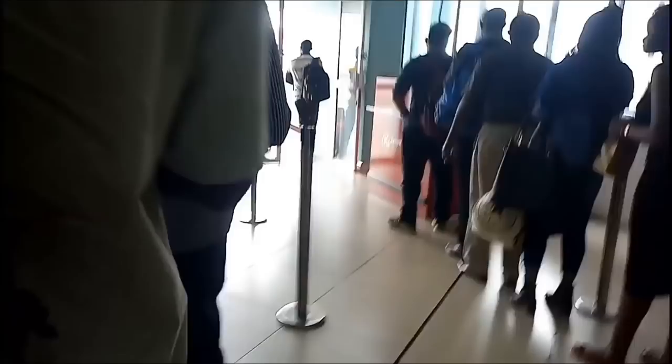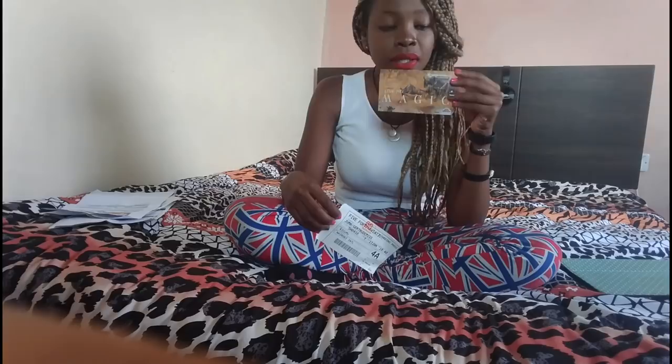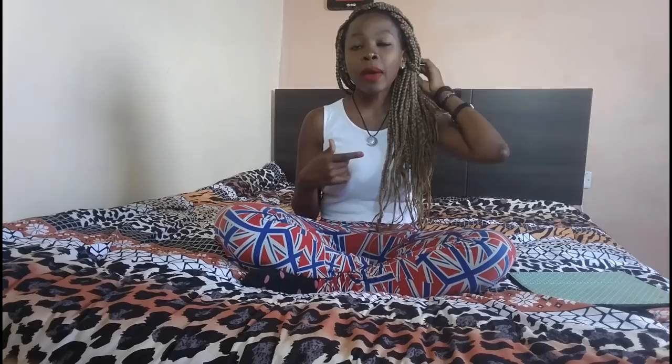This was our Flight 540 boarding pass — this is what you're going to go in with inside the plane. You show this and your ID when you're about to board the plane. It has the information of your seat number and all that. This was Jumbo Jet and this is Flight 540. You can either go and book at the offices or you can book online.